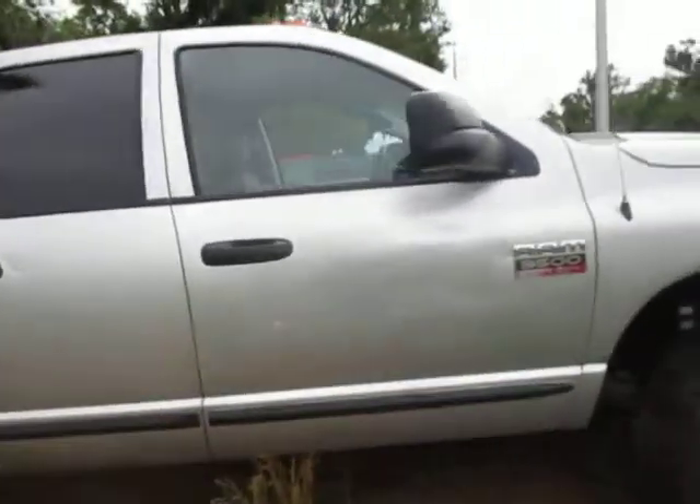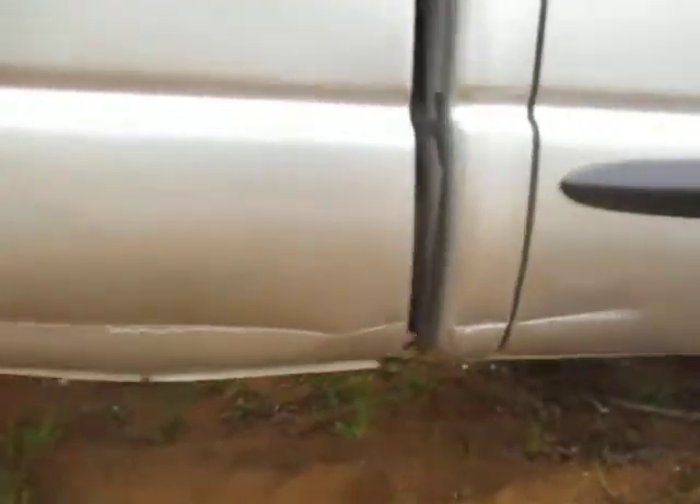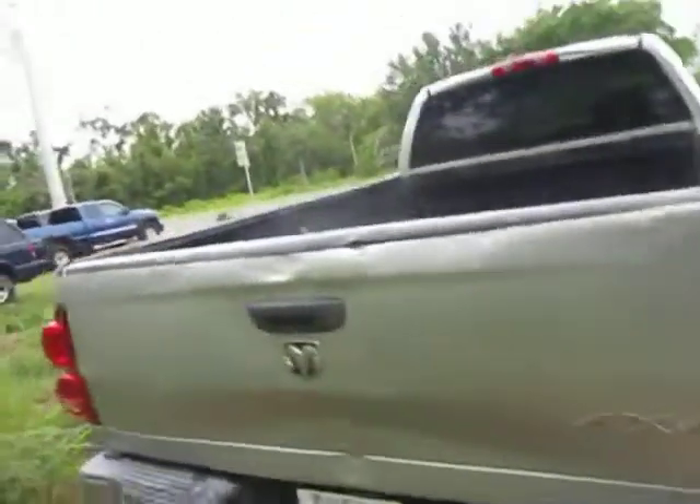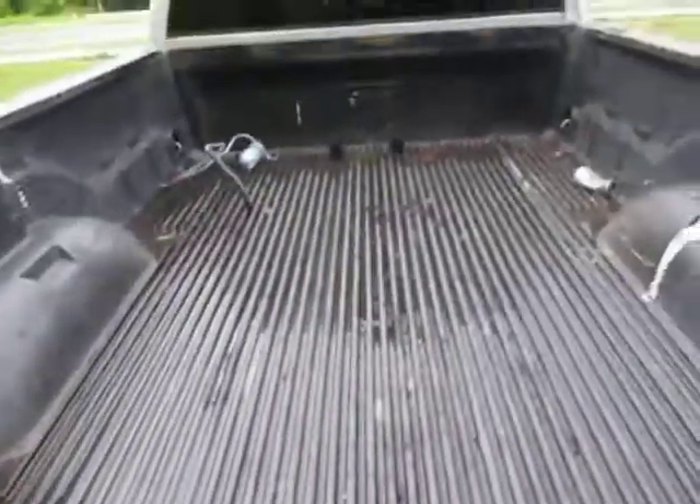Passenger's side — you can still see where the company who had it had their stickers on there. There's a dent and scratch here on the bed by the back door. Tailgate is a little rough. It's a work truck. Lined bed.